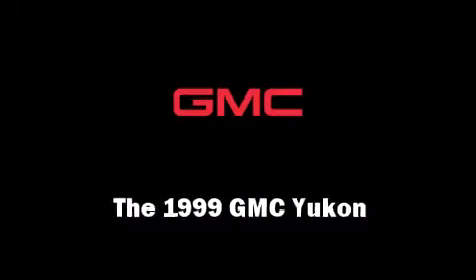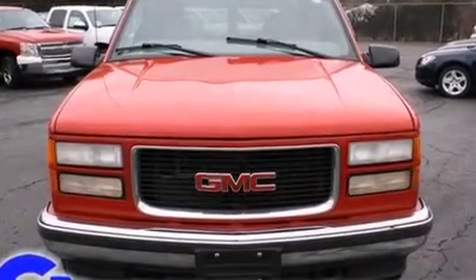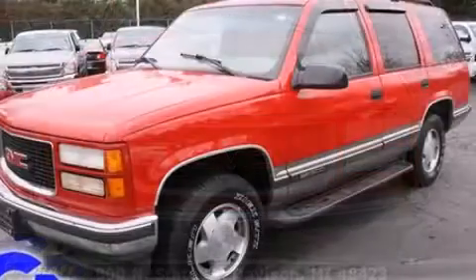The 1999 GMC Yukon. It features an automatic transmission, four-wheel drive, and a powerful eight-cylinder engine.